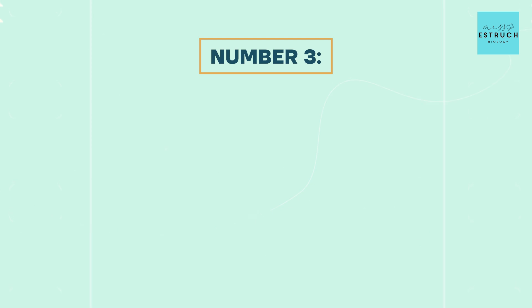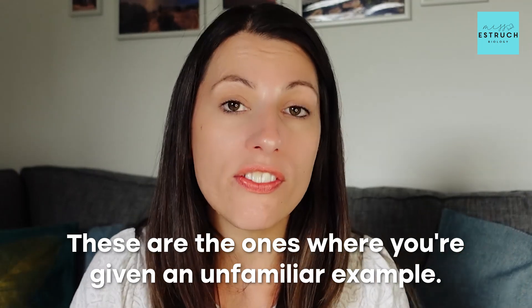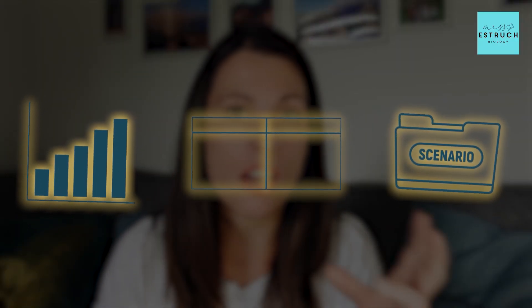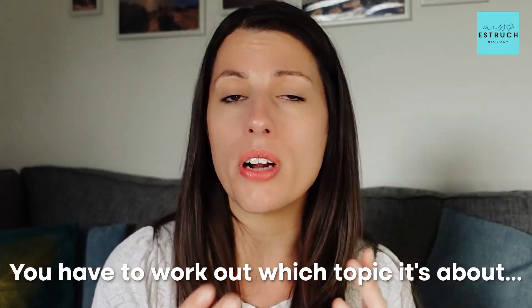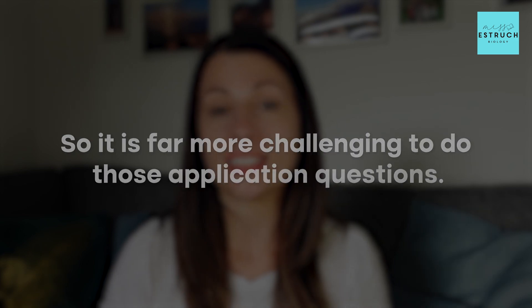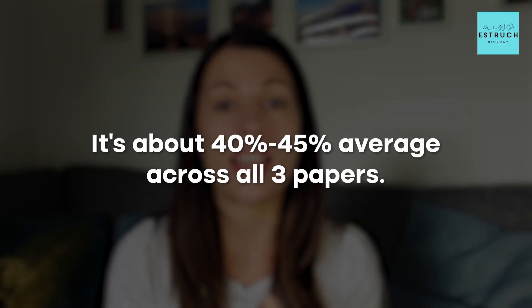The final tip is to prepare you for how much of your A-level will be application questions. You might be familiar with application questions from GCSE — these are the ones where you're given an unfamiliar example and have to apply what you know to explain results on a graph, a table, a scenario, or an unknown enzyme. These are typically the hardest questions because it's not just asking you to recall facts; you have to work out which topic it's about and what the relevant points are to raise.